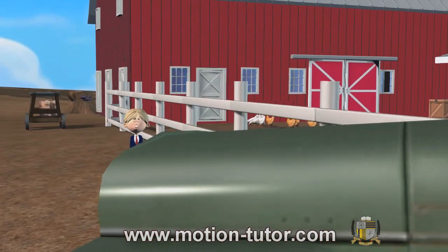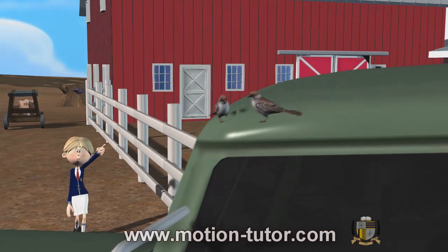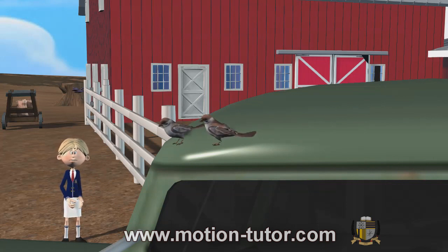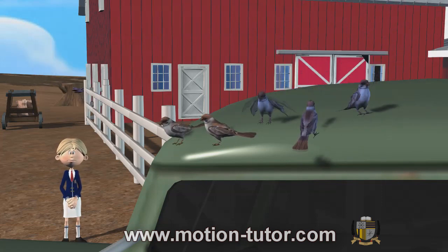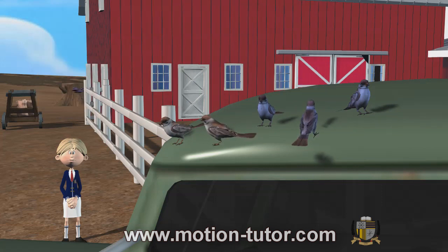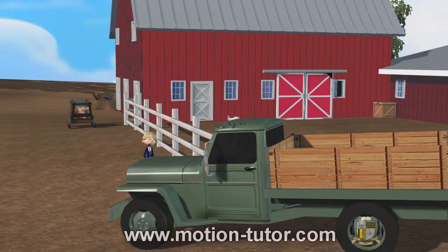Moving on to this truck over here. We see two birds on top of this truck. Let's count: one, two. Three blue birds joining the other two on top of the truck — one, two, three. How many birds are there on top of the truck? One, two, three, four, five. There are five birds all together and they're all on top of this truck.